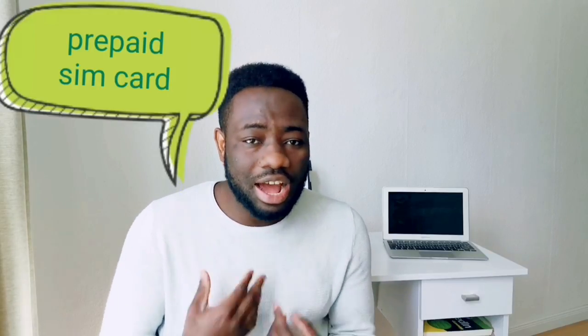I want to caution you to be mindful of the sort of contract you sign with a telecom provider, especially if you can't read German. At the end of a one- or two-year contract, if you don't cancel three months before expiration, it could automatically renew itself — and you don't want that. Until you understand the system better, I would advise you to get a prepaid SIM card for your first few transactions, and later choose the best package for yourself.